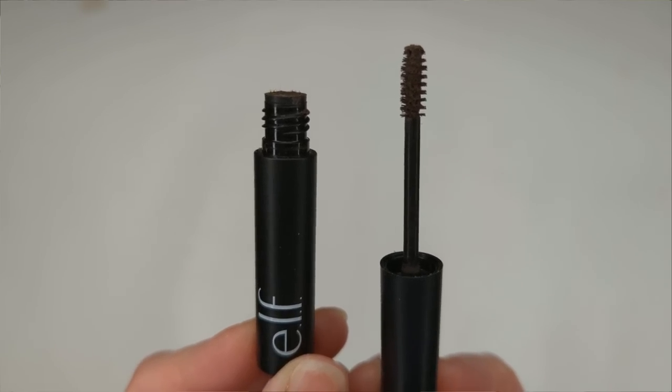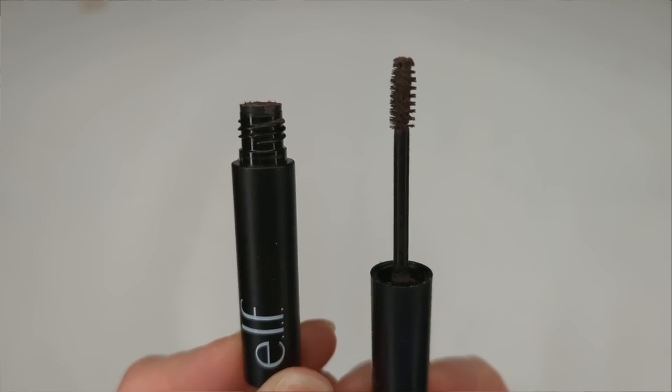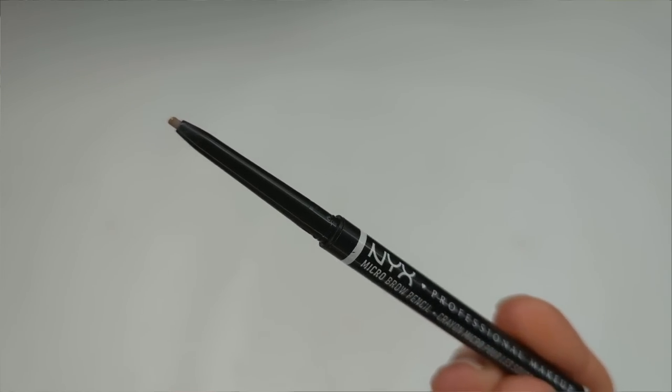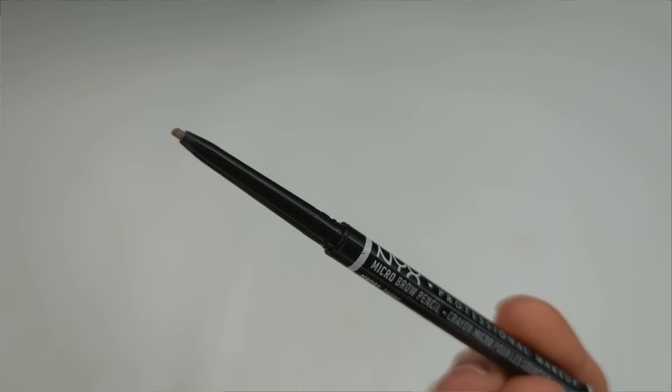For brow products, when it comes to brow gel, your number one pick was the Elf Wow Brow — very similar to Benefit's Gimme Brow, with the same tiny little brush, tint, little fibers, and a nice amount of hold, for only a couple of bucks. For pencils, your favorite was the NYX Micro Brow Pencil, a great dupe for Anastasia's Brow Wiz. In second place you voted for the Essence Make Me Brow for gel, and the Elf Ultra Precise Brow Pencil for pencils — both very similar to the top picks. Other brow products you liked: LA Girl Shady Slim Pencils, Milani Weekend Brow, NYX Lift and Snatch, and NYX Thick It Stick It.